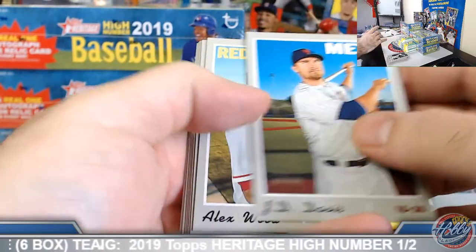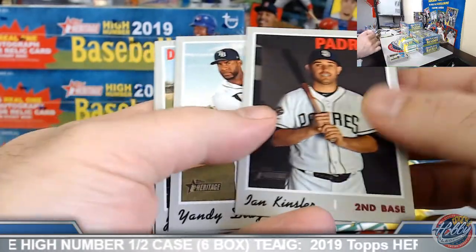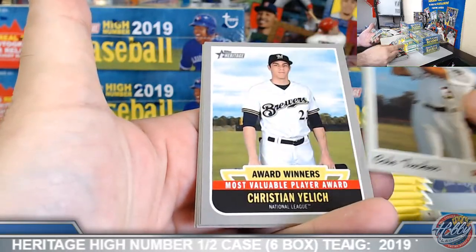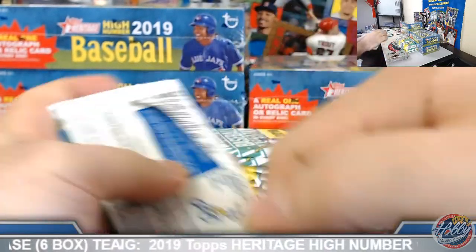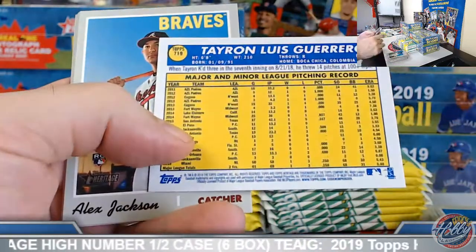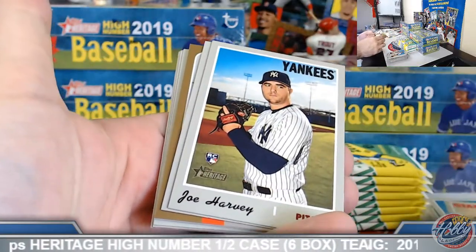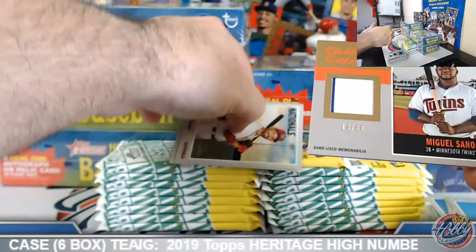Very nice — glad you had something nice there for you. Mr. Suzuki base. Let me see if we can add to that here for you. Oh, I thought it was an auto, sorry. Christian Yelich award winners. Teyron Guerrero, high number. Clubhouse Collection gold coming up here — Minnesota Twins, a little game used jersey relic, Miguel Sano, 18 out of 99.